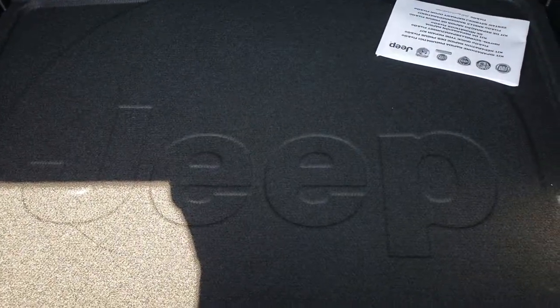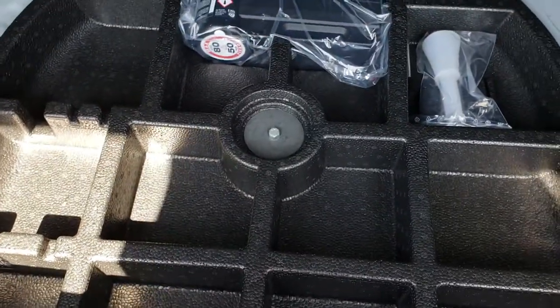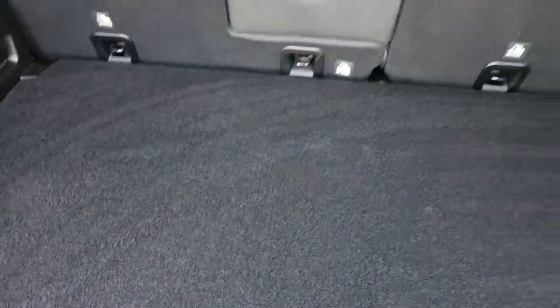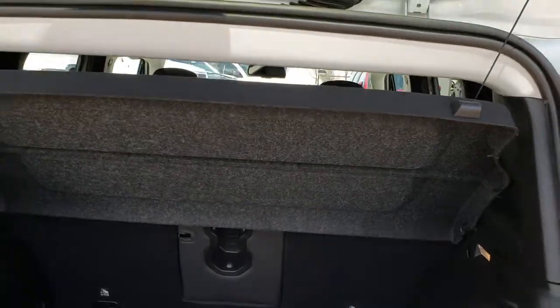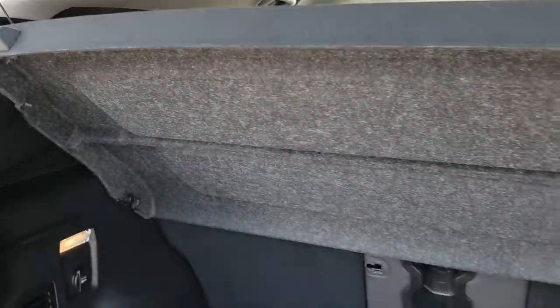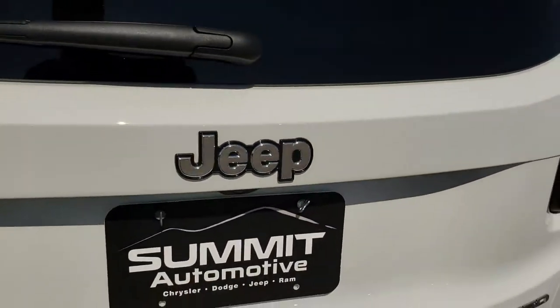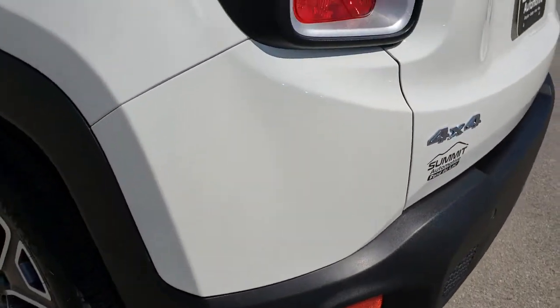The back storage area is very clean as well — no rips or tears on the carpeting back here. It does have more storage underneath, and under here is your tire inflator kit. Very clean inside, and it does have the sun shade that goes down when you close that gate.